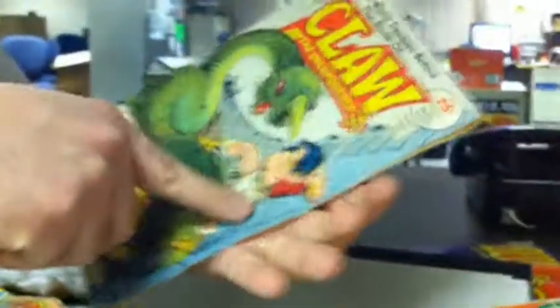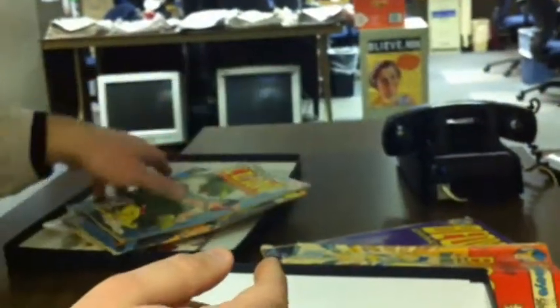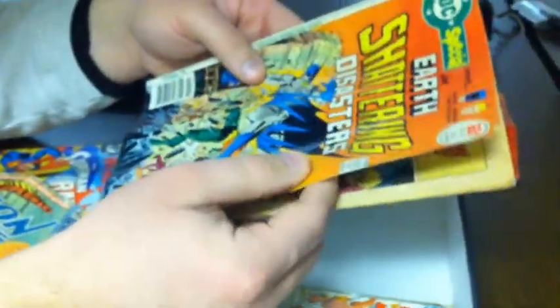It might be worth a couple dollars. One of the hard things is when people have a comic that doesn't have a particularly memorable name — Claw the Unconquered. I've never heard of it, but it might be worth something. Again, this is from 1975, so it looks like somebody probably went on a summer trip and bought these for a ride across the country or something.